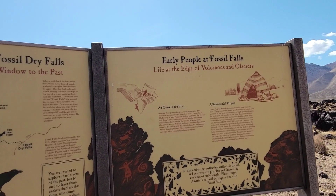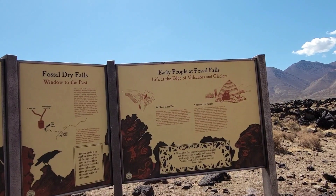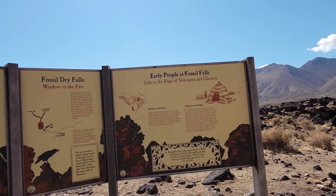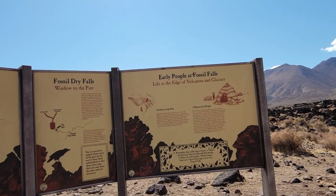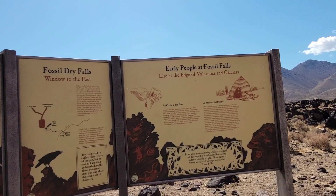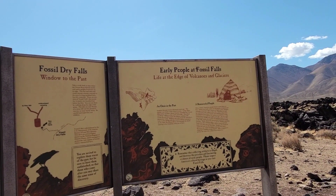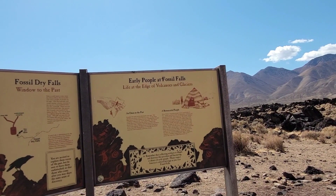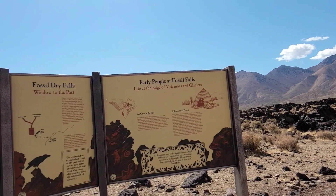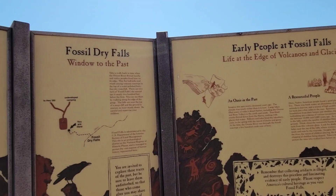This area here shows the edge of the volcanoes and the glaciers. About 12,000 years ago, it was a wetland — very different from the desert it is now. Back then, resourceful Native American people lived here and used this resource as a way to live, grow, and survive. This information booth is pretty cool.